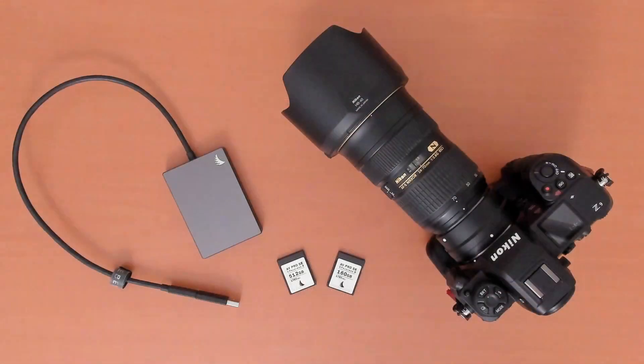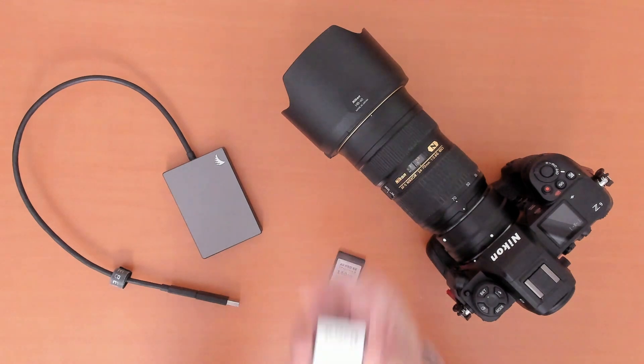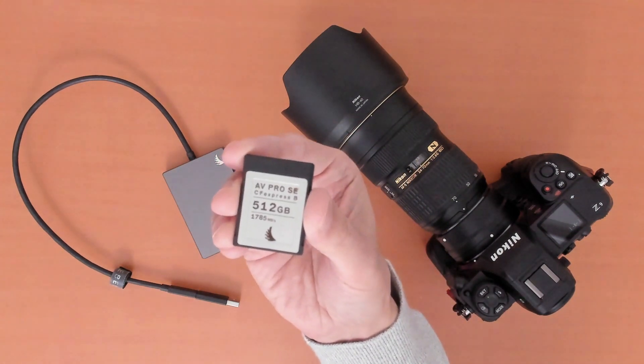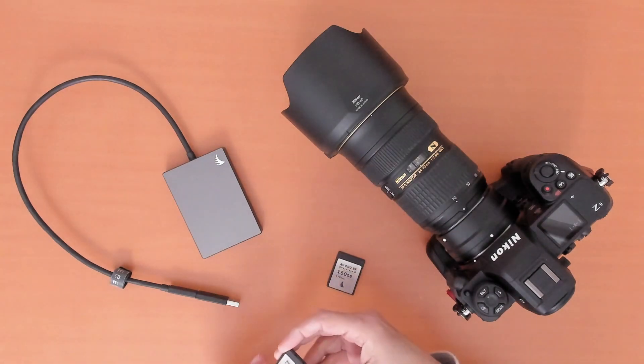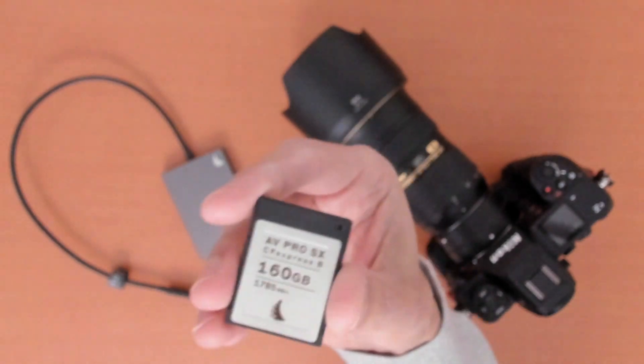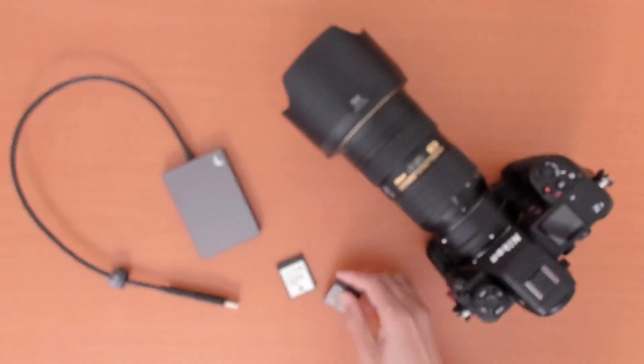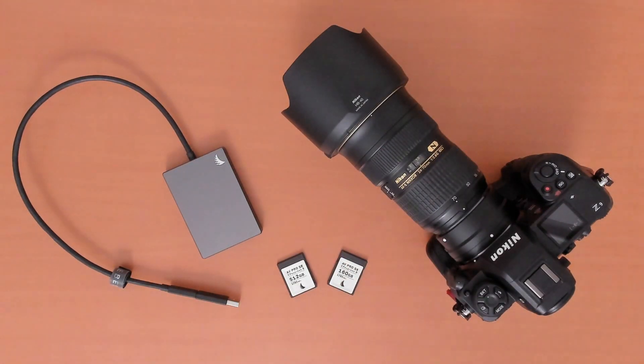So where does Angelbird come in? A couple of months ago, Angelbird released two new memory cards with exactly this application. When I received my Nikon Z9 in January — yes, I was lucky — I'd made the decision to purchase the pair. I had little idea at that time just how well these cards would perform compared with other CFexpress Type B cards in the market. A shout-out here to Matt Granger, who tested an extensive range of cards with the Z9.